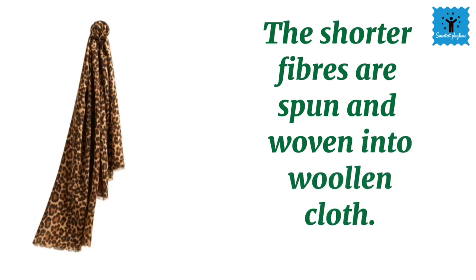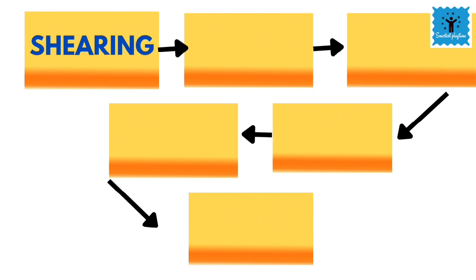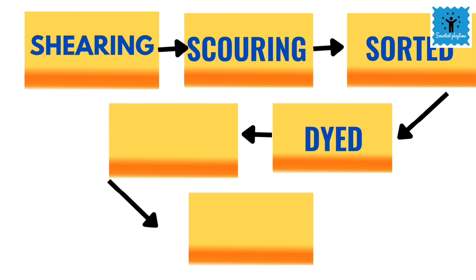To conclude, all the steps are: first, the sheep hair is sheared, then scoured, sorted, dyed, combed and rolled into wool.